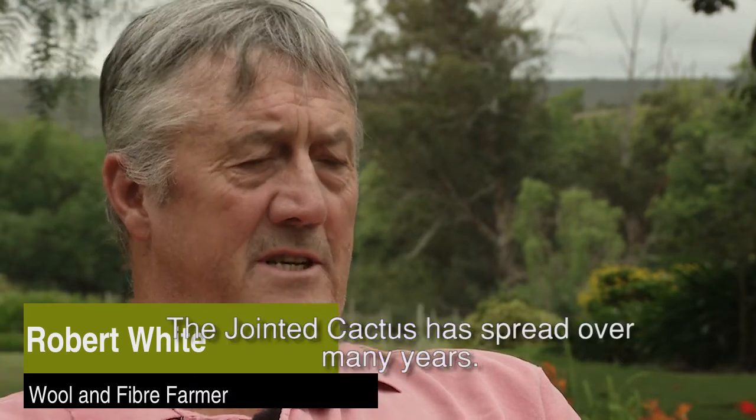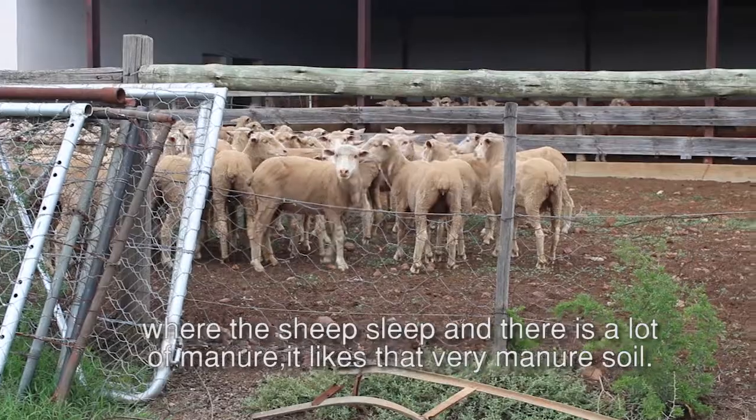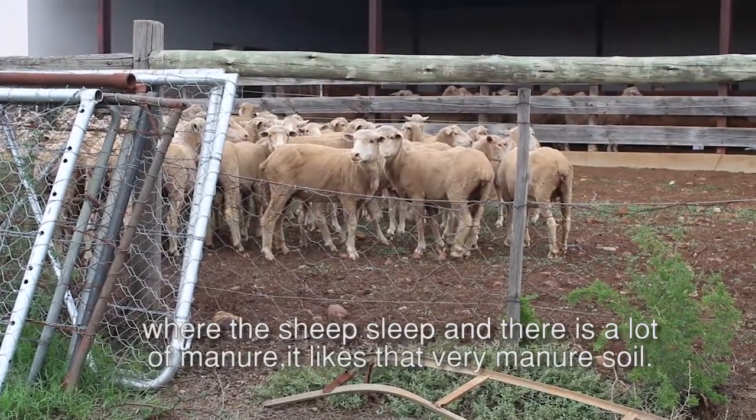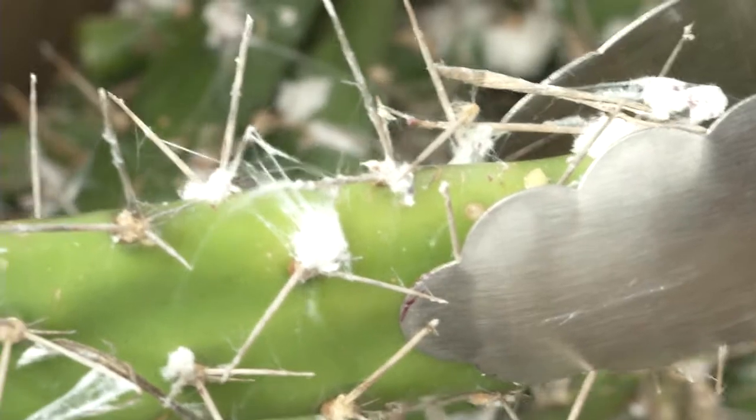The jointed cactus has spread over many years. It spreads quite thick in certain parts of the farm where the sheep sleep and there is a lot of manure — it likes that very manure-rich soil. In the old days, we used to pick it up, put it into piles, and spray it. The big plants we used to just spray on the ground as they were. But it wasn't tremendously successful and it was very expensive.